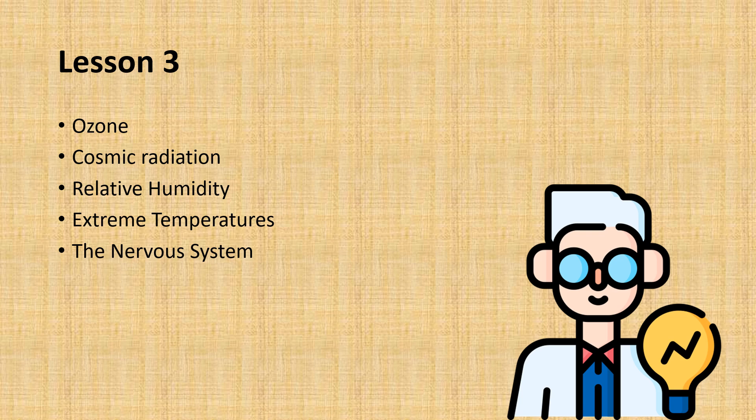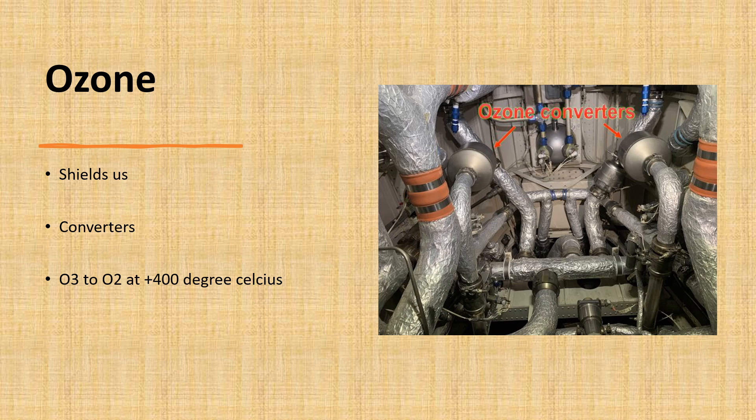We're going to start off with ozone, which is crucial for shielding us against harmful UV radiation in the stratosphere. It demands attention due to its varying concentration — while it forms thin layers of just a few millimeters thick in certain regions, it can extend up to several kilometers in others. This disparity requires vigilance, especially during altitude changes.